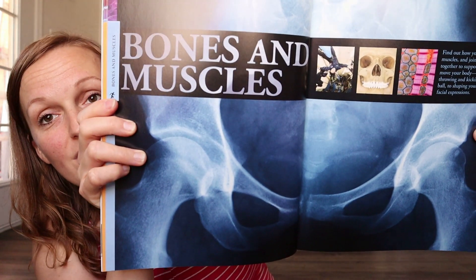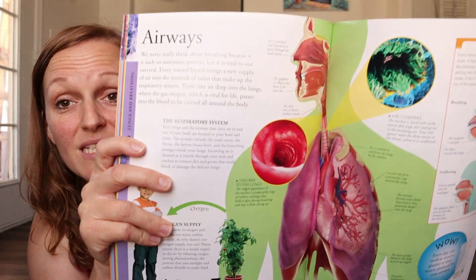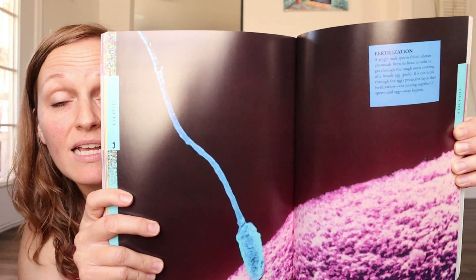So the first one is the Human Body Visual Encyclopedia. If you have not checked out DK books — I'm going to link everything down below — they are amazing and informative. You could very easily use these as your full science curriculum. I used some of their books for our plant life cycle unit study that I created a few years ago and the kids learned so much.